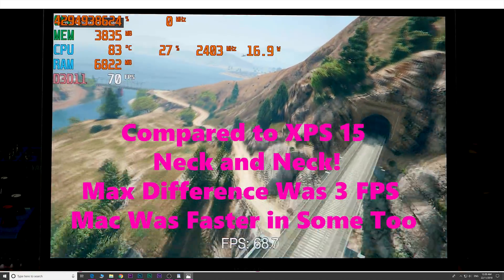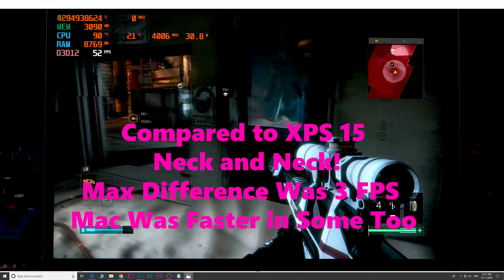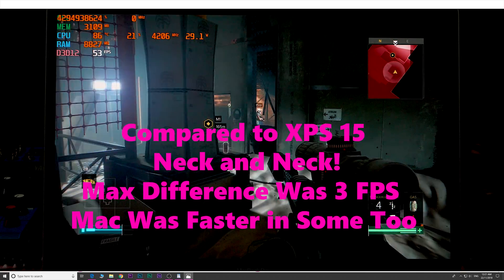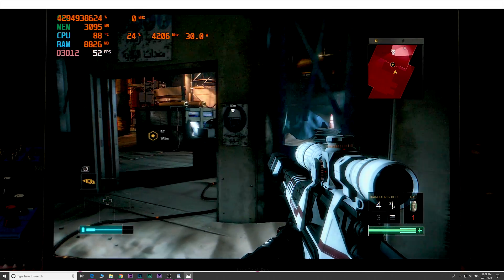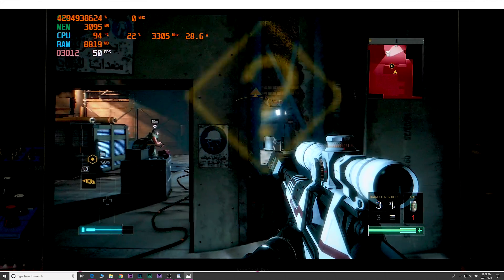What's great about the Vega 20 is it's doubled the bandwidth, it's got 20 compute units compared to 16 on the RX 560X, and a much wider memory bus — 128-bit versus 64-bit — with 4 gigabytes of HBM memory. It just smashes it. If you had a gaming laptop using this Vega, it would fly.